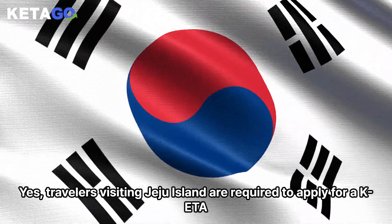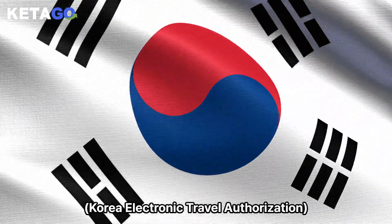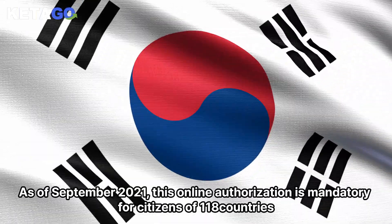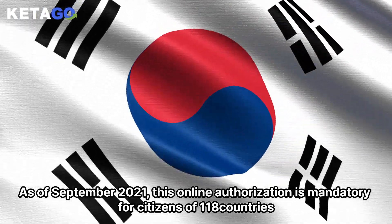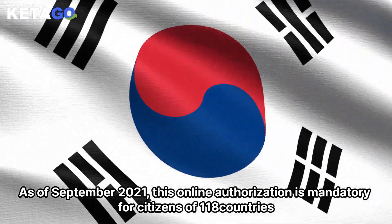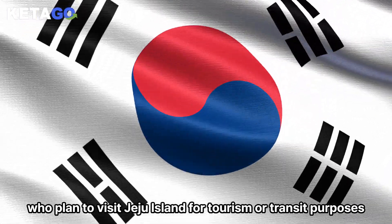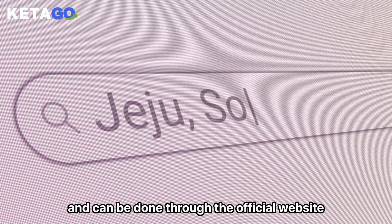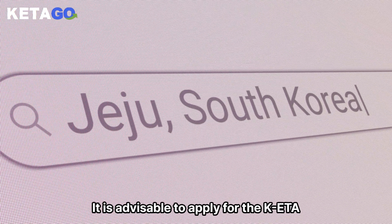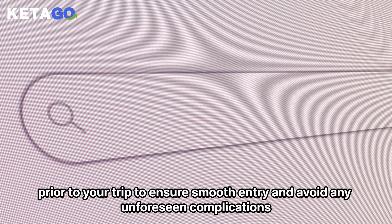Travelers visiting Jeju Island are required to apply for a KETA (Korea Electronic Travel Authorization). As of September 2021, this online authorization is mandatory for citizens of 118 countries who plan to visit Jeju Island for tourism or transit purposes. The KETA application process is simple and can be done through the official website. It is advisable to apply for the KETA prior to your trip to ensure smooth entry and avoid any unforeseen complications.